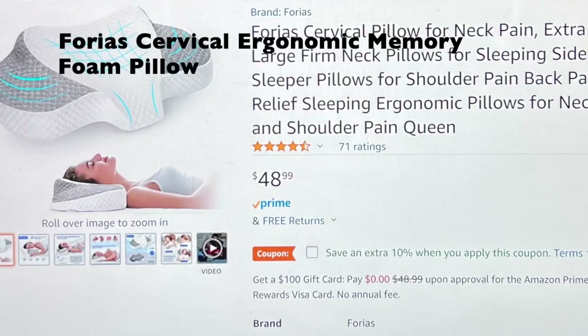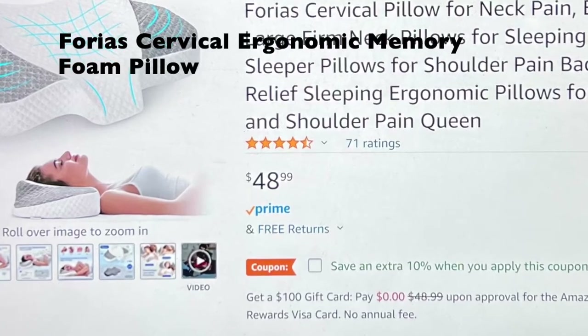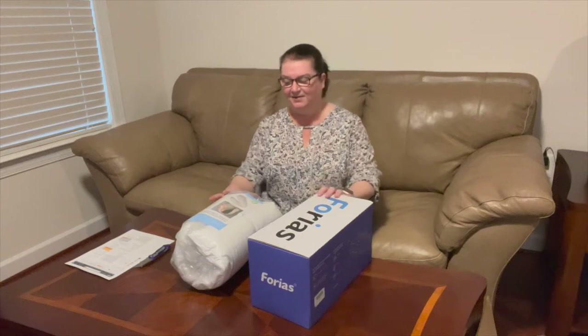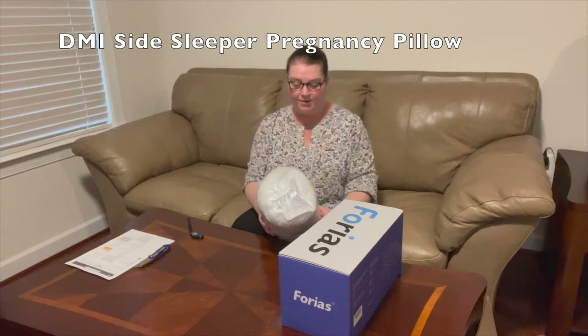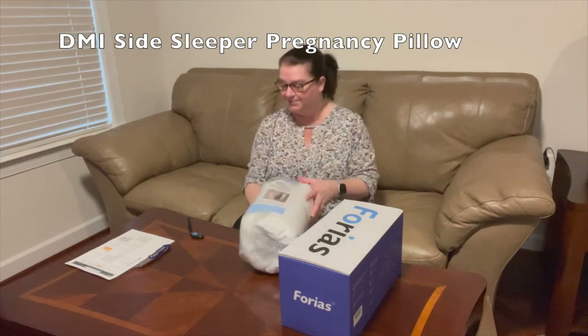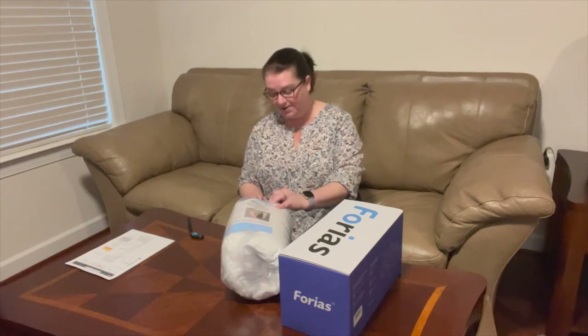The second item in the box is the Ergonomic Memory Foam Pillow. It feels like Christmas again! So the first pillow we'll open is the Wraparound Side Sleeper Pillow, often referred to as the Pregnancy Pillow. Let's see if we can cut it open without cutting the pillow itself.